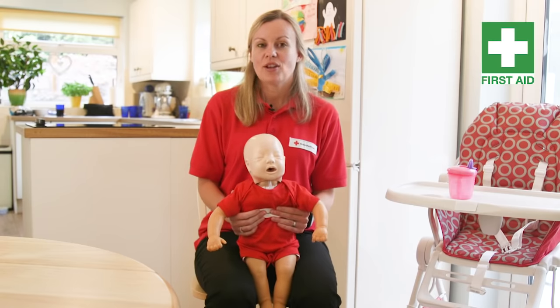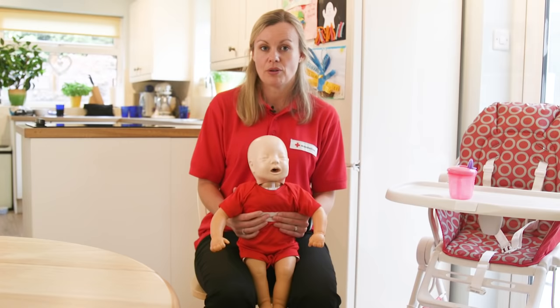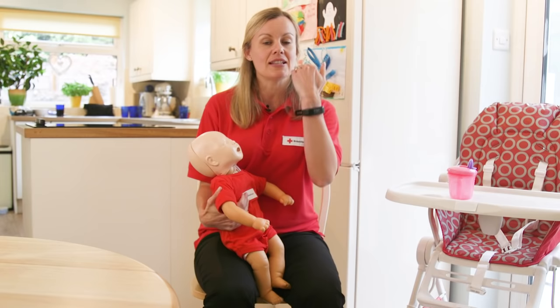Today I'm going to show you how to help a baby under the age of one if they are choking. What I mean by choking is that if something has got stuck and it's in their mouth and it's slipped back and it is blocking off the tube that they breathe through. We call it the airway.